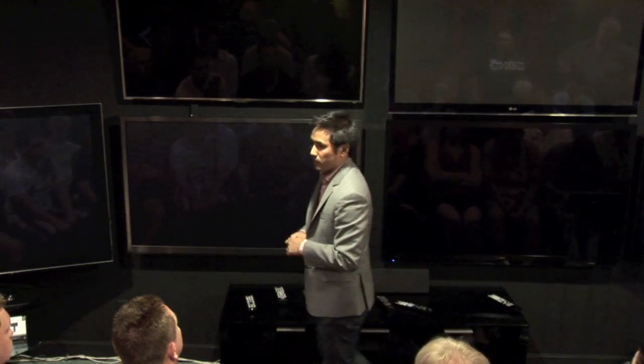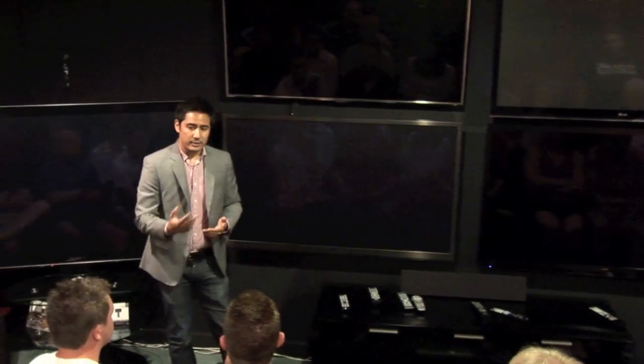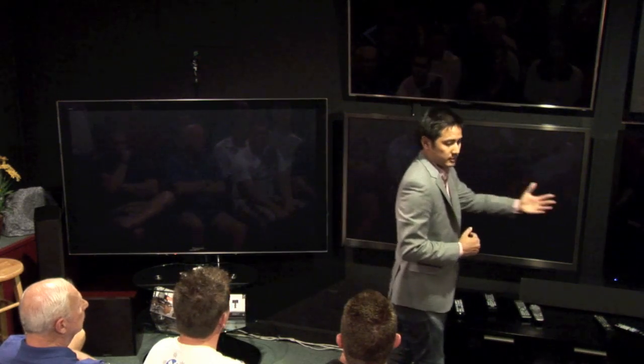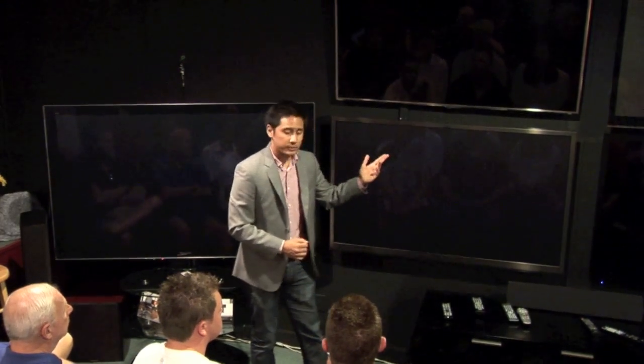One thing you might not know is the process by which a panel gets THX certified. We update our specification on an annual basis and submit it to the manufacturer. They design and engineer the THX mode to meet those requirements. When it's not in THX mode, they can do whatever they want — they can make it really bright for Vivid, as they do. With LG's expert mode, we've seen they'll actually copy a lot of the settings from THX into that expert mode.